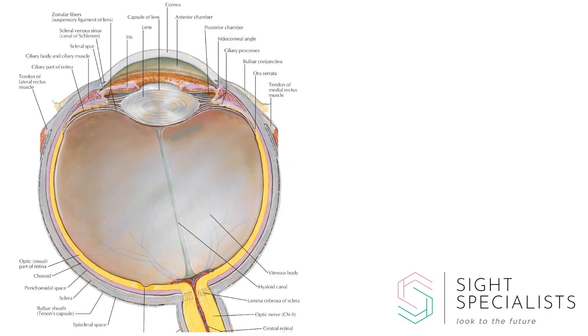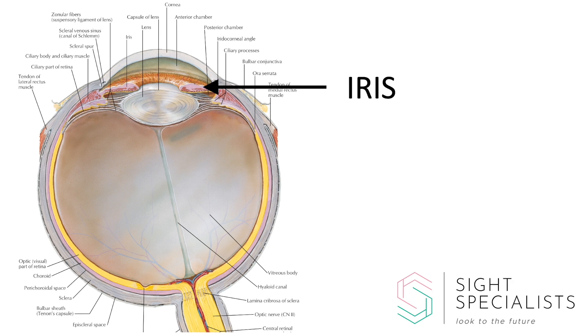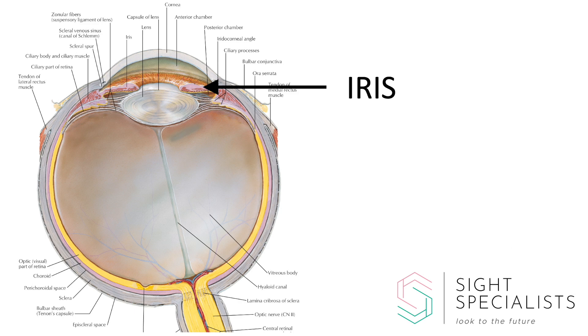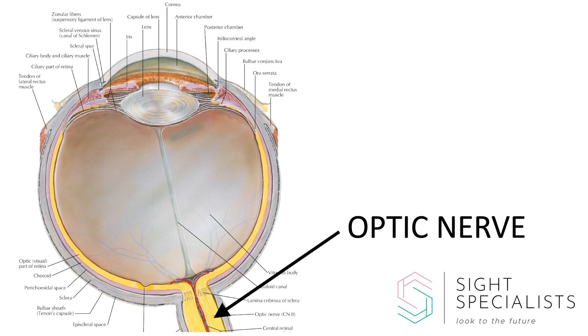This is a cross-section through the eye. This is the cornea, the clear window at the front of the eye. This is the iris, which is the coloured part of the eye. This is the lens, which sits just behind your pupil. This is the retina, which is the camera film at the back of the eye, and this is the optic nerve, which is the cable that transmits the image back to the brain.